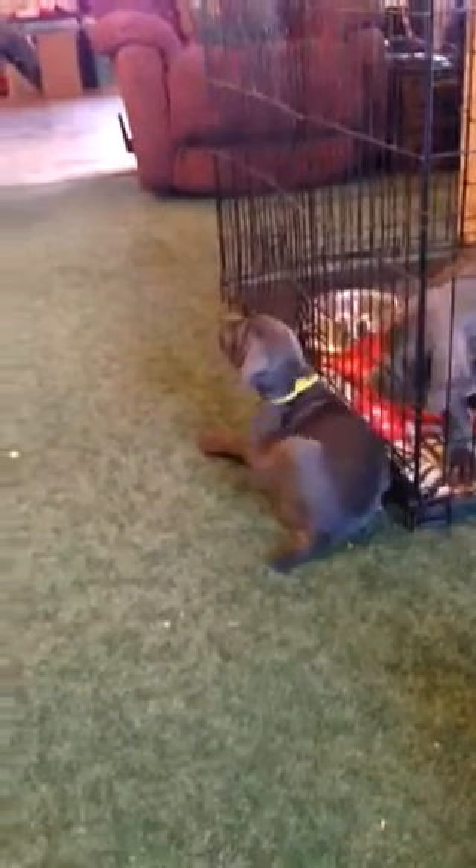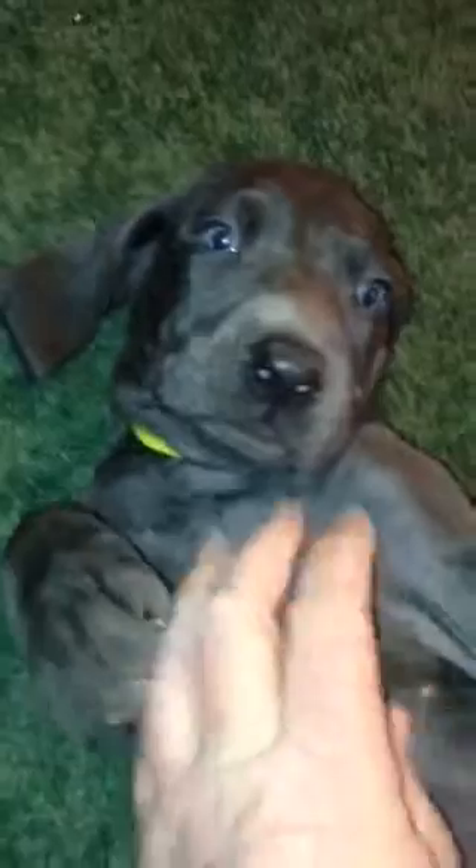This is Yellow Collar Boy over here. He's a really easy going, laid back, beautiful pup. Red Collar Boy is over here and he's just kind of exploring right now. Yellow Collar Boy, he's a sweet guy. He's very lovey and affectionate and you can see that gorgeous face.